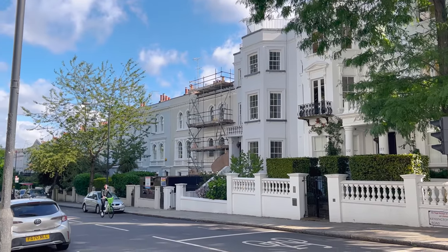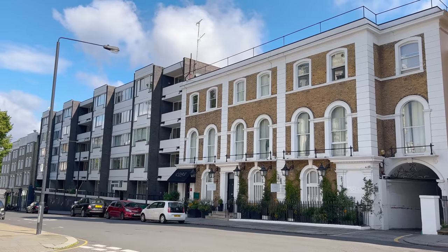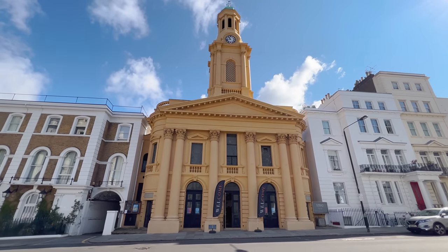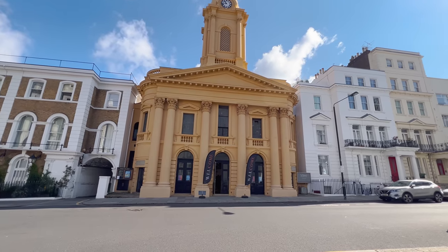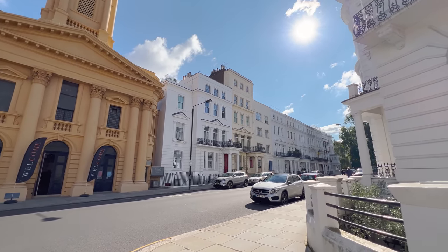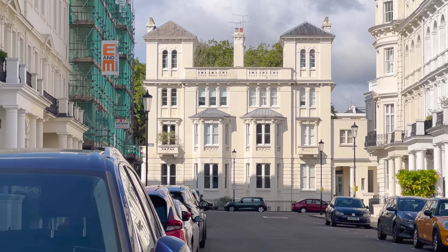You would have noticed quite a lot of construction and scaffolding on the buildings because things are still developing here. Things definitely changed after the Second World War — London was heavily hit by bombings and a lot of buildings in this area and all of London were destroyed, which is why you see a lot of 1950s, 60s and 70s buildings that have filled the gaps. It's a bit patchwork in places, but every time I see this building I love it — I love anything symmetrical. Very Wes Anderson.